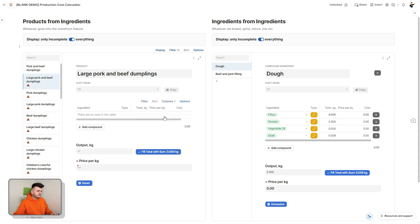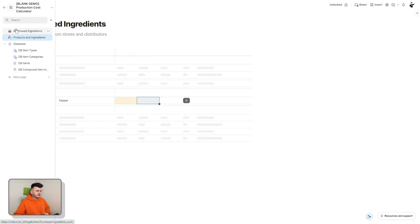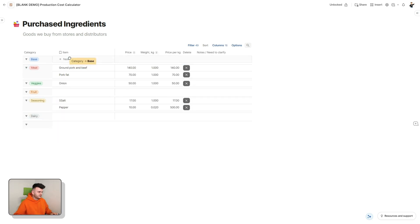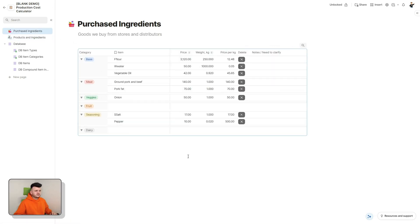For large pork and beef dumplings the proportion is the same, so there's no need to set it up again — we can just select the pork and beef dumplings and copy the composition. The prices show as zero because we haven't filled out the ingredients table yet. Once we populate it with some data, the prices are calculated and all these calculations propagate to our final products. Once all proportions are set, all we have to do is update prices when they change, and everything else recalculates accordingly.